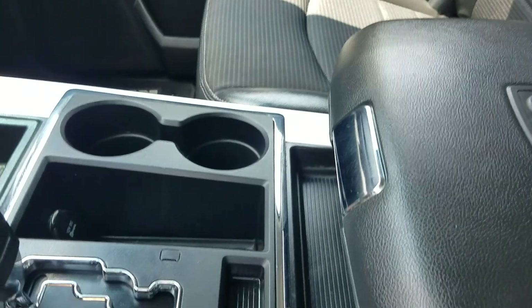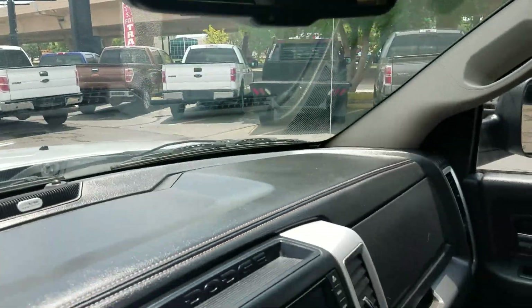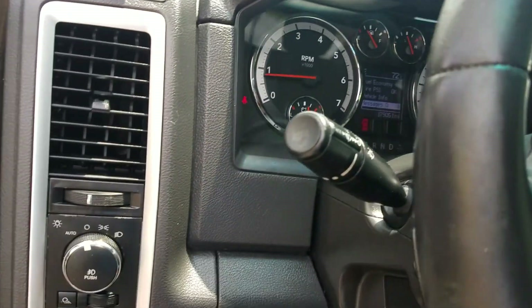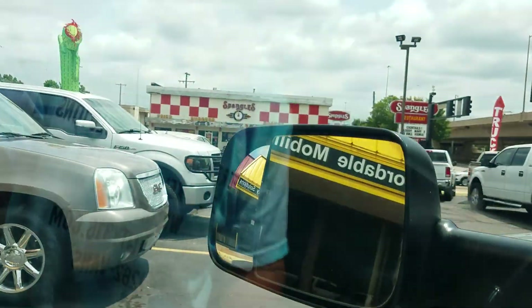I'm a non-smoker and I can smell smoke from a mile away — there are no signs of smoke or any unusual odors in this truck. The headliner is super clean, there are cup holders in the rear, and it's got a power sliding rear window. Whoever owned this truck took great care of it. Current mileage is 179,051. Let me pop the hood so you can hear it run.